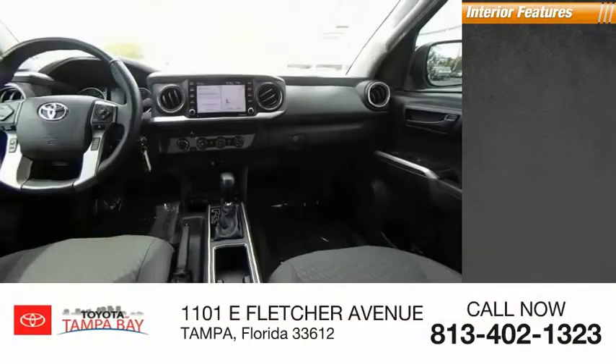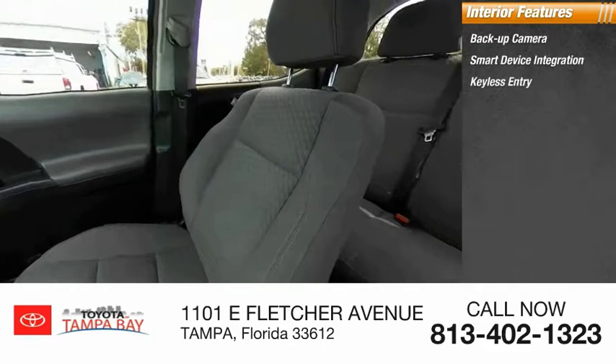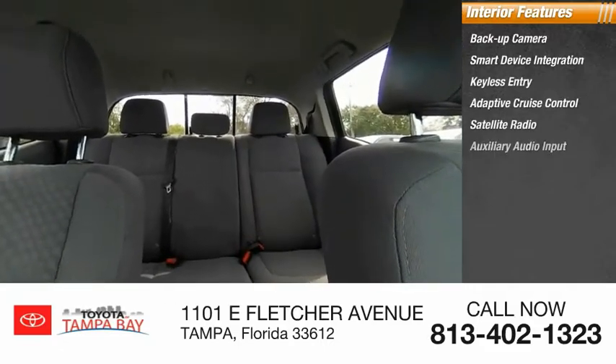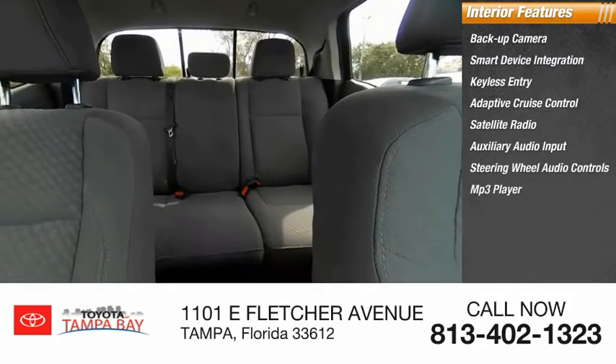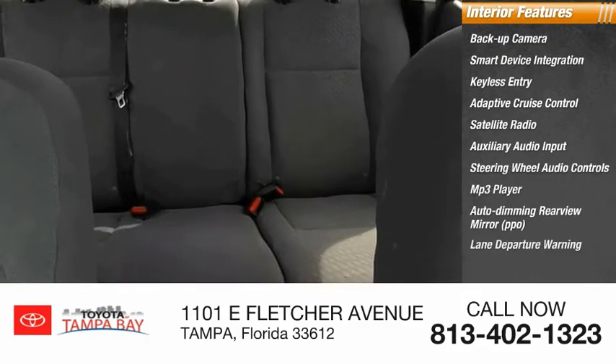Inside you'll find a backup camera, smart device integration, keyless entry, adaptive cruise control, satellite radio, auxiliary audio input, steering wheel audio controls, MP3 player, auto-dimming rear-view mirror, PPO, and lane departure warning.